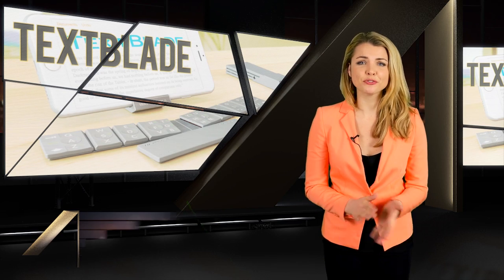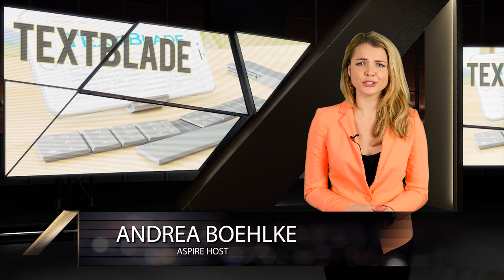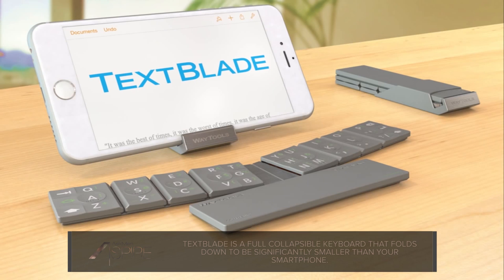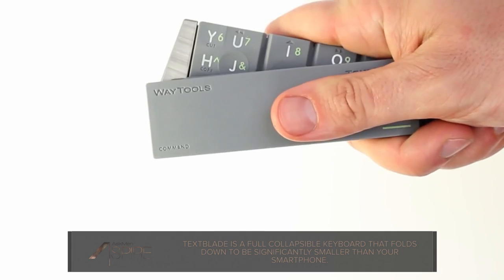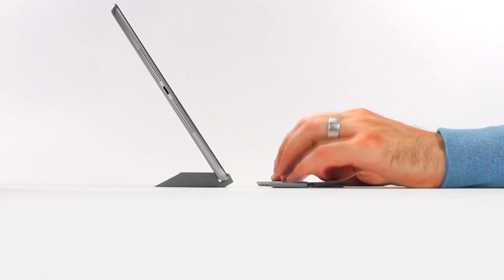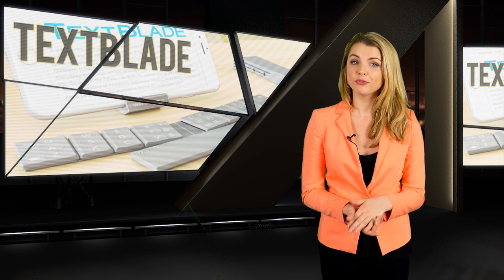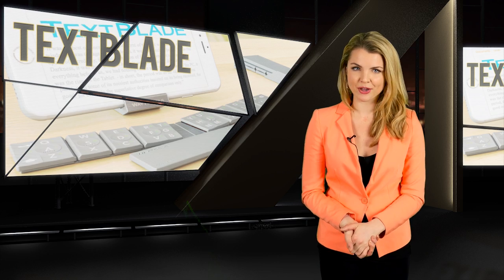Next up is a handy gadget for those of you with big sausage fingers, or who just don't particularly enjoy typing on your phone or tablet. Textblade, by a company called Waytools, offers a tiny collapsible keyboard that folds down to be significantly smaller than your smartphone, but when expanded offers a more manageable QWERTY keyboard. If you've ever tried typing anything longer than tweet length on your smartphone, or if you were born before 1990, this is probably a problem you've wished you had solved a long time ago.